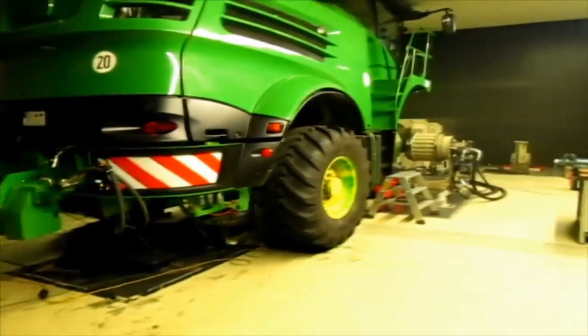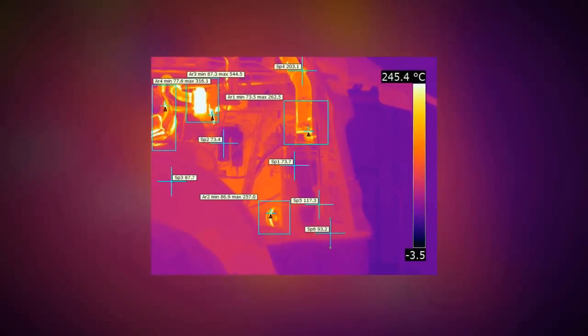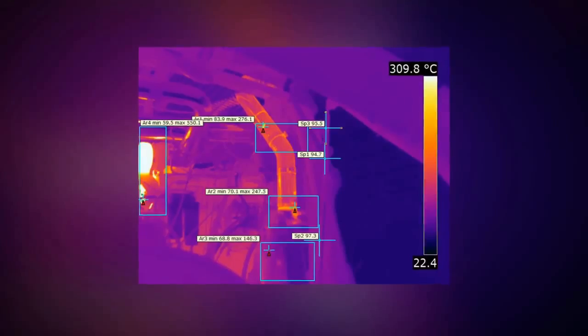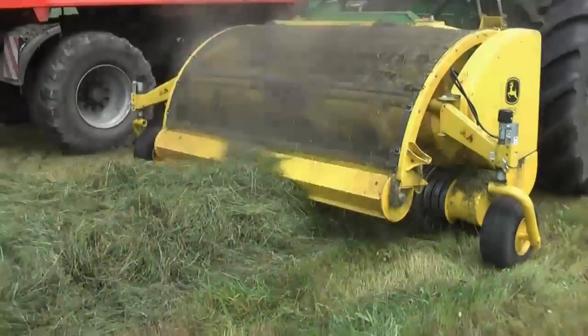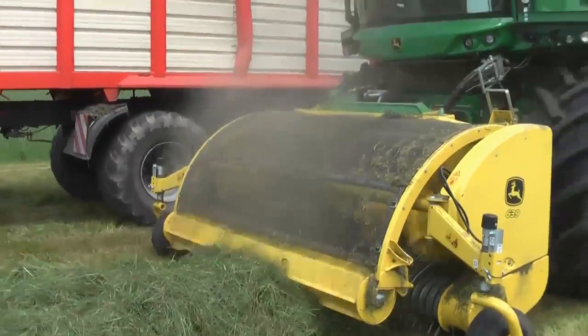The wind tunnel at our Mannheim factory was used to test the cooling efficiency of the final designs, with thermal imaging identifying any hotspots. We then took the new designs back to the field for more testing.